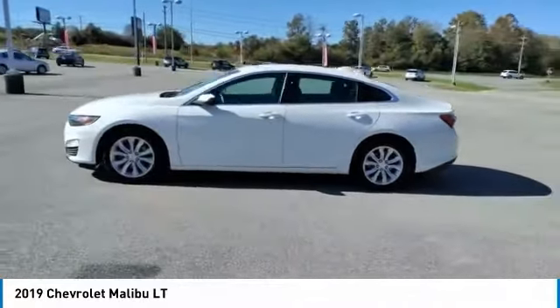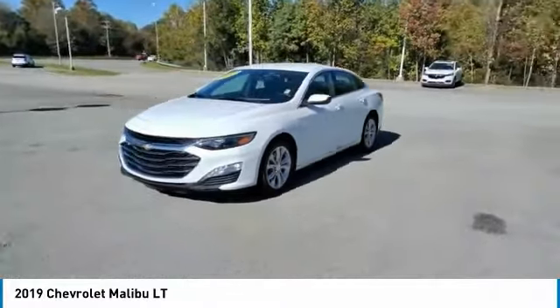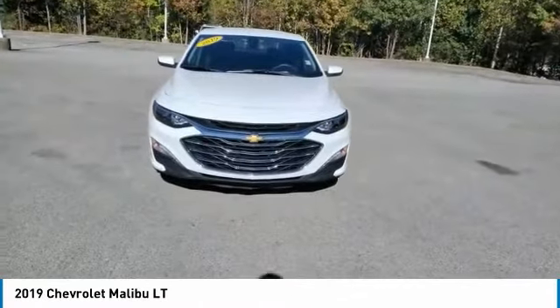FWD, headlights auto off, mirror memory, security system, cruise control. Take this vehicle for a spin and see why so many shoppers are now proud owners.